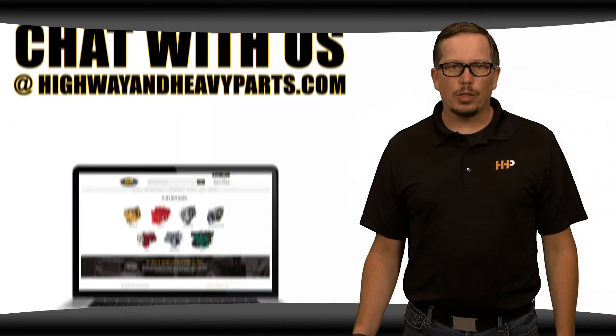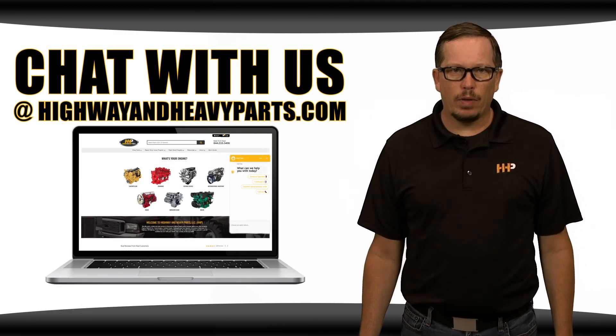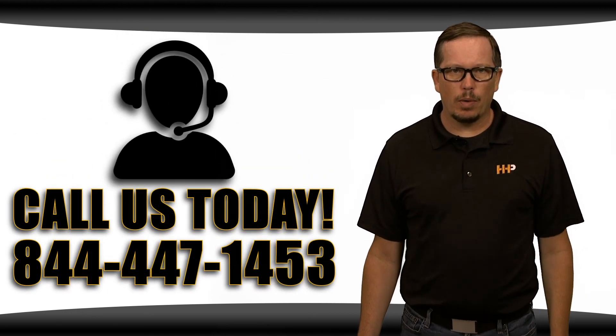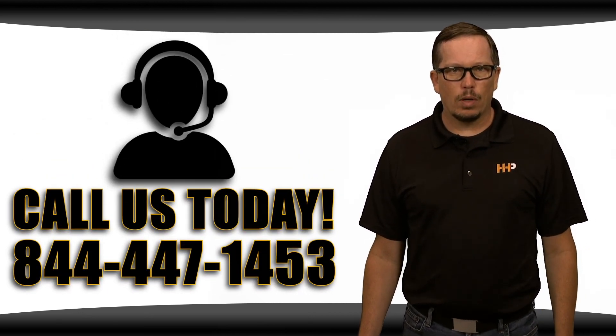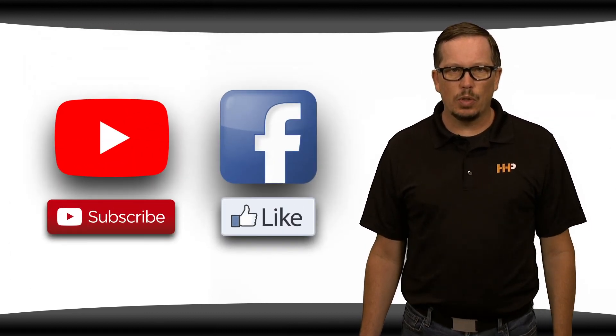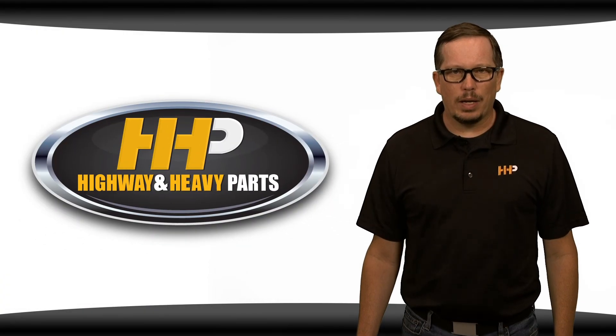If you have any further questions on turbochargers from any major OEM, chat with us at highwayandheavyparts.com, or you can talk to me or any of the other experts at Highway and Heavy Parts at 844-447-1453. As always, be sure to like this video and subscribe to us on YouTube and Facebook. From diagnosis through delivery, we're Highway and Heavy Parts.